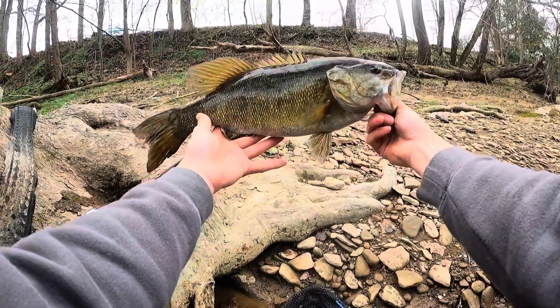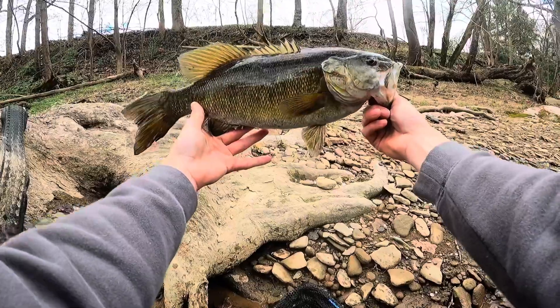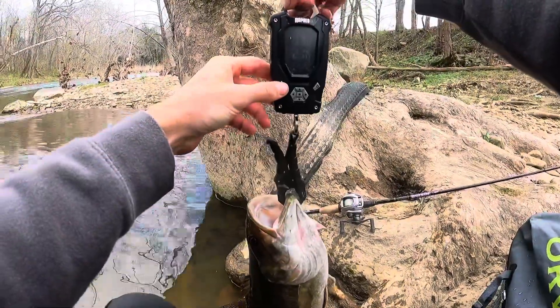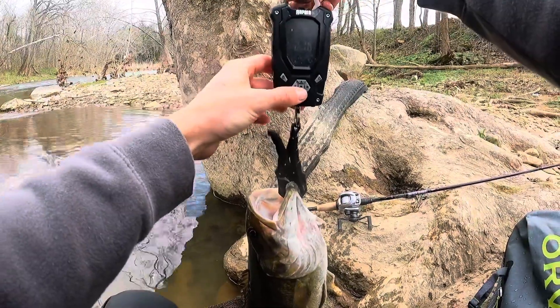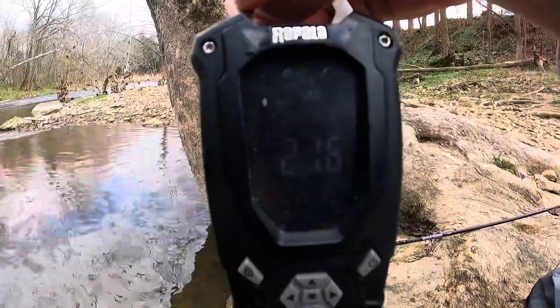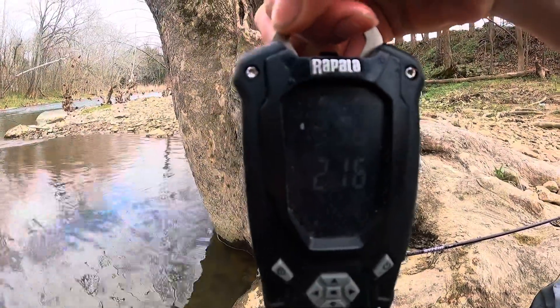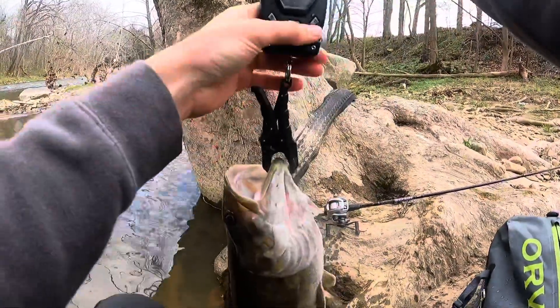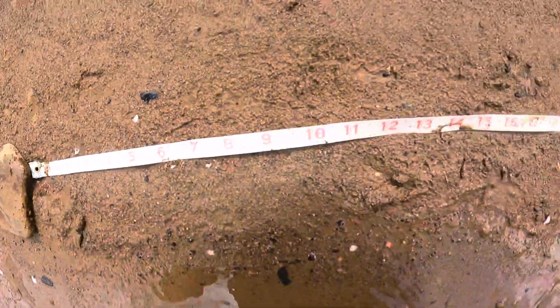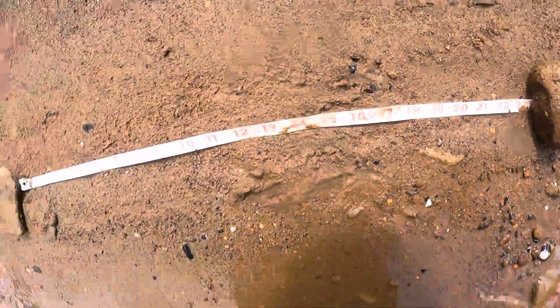We're definitely getting the scale out for this guy. That's probably 18 or 19 inches — 3.3 on the dot. We'll get another weight just to be sure. Up until this point, 2.16 was the best of the year, and we just hit 3.3. All I've got is a soft tape with me. I've got it on the ground on the flattest spot I can find.